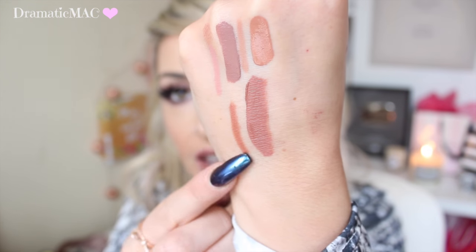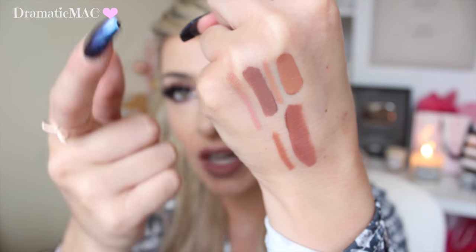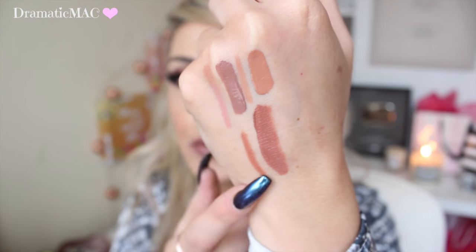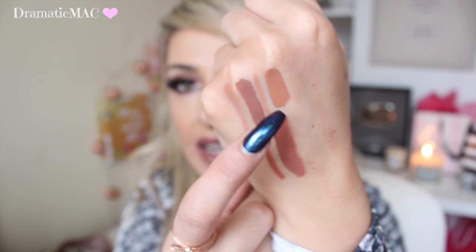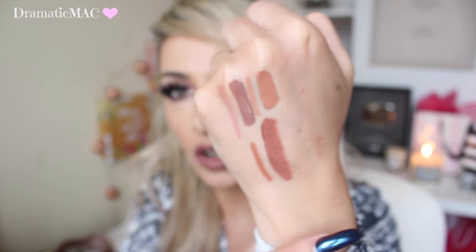In the Makeup Revolution one they come with 5.5 millilitres and the Kylie Cosmetics one comes with 3.5, so you are getting more product in the Makeup Revolution ones. This is the colour Noble from Makeup Revolution, and this is Dolce K and Expose — they're still drying down. You can see that Noble has a little bit more of a red undertone compared to Dolce K, and Expose is definitely more of an orange-neutral tone.